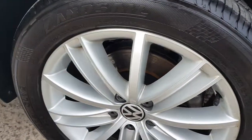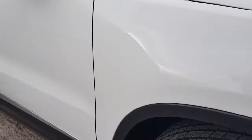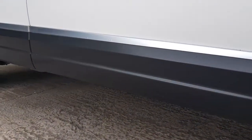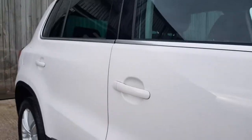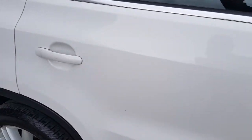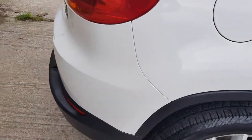Tyres are brand new, discs are brand new, pads are brand new — they were done in May, probably 1,500 miles since then, so you've got plenty of life left in them. There's a lot of 140s out there, but you do need to factor in this is a 170, so it's got the extra horsepower.